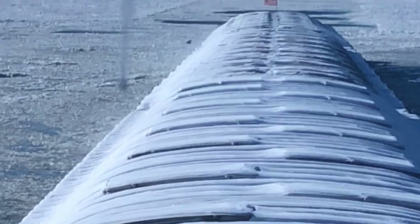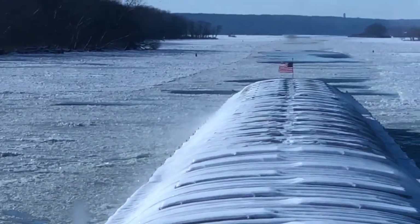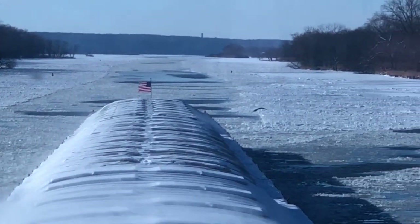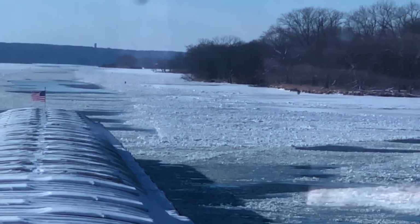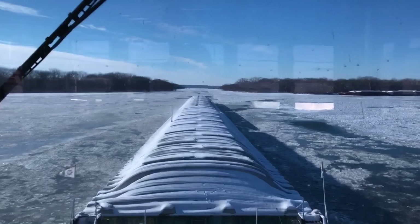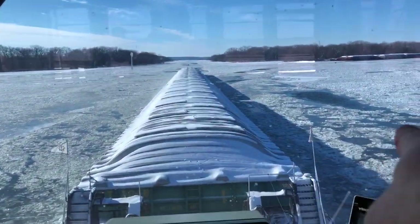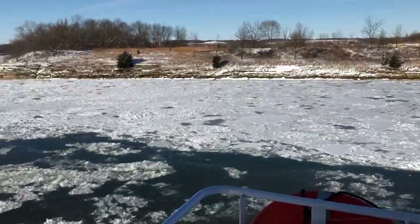Look at the eagle out there. There he is — he was on the ice out there by the head. There he goes. He was munching on a fish. Wild eagles everywhere, especially down there on the lot. There'd be a bunch of eagles around down there. They're getting to where the water's open, especially where we cut through. These eagles — check them out. They're all over here.